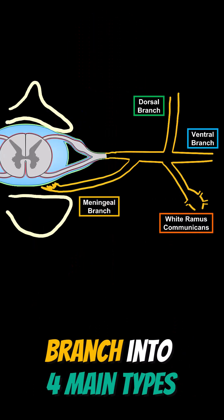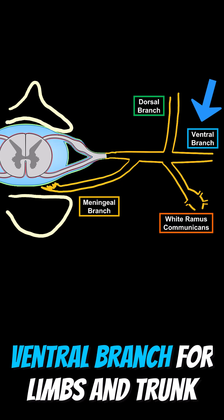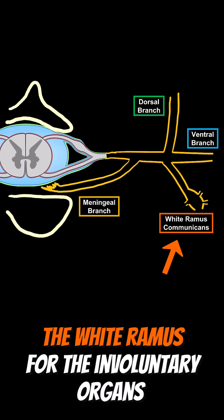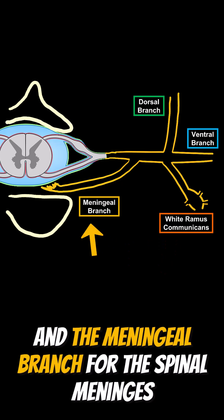These nerves branch into four main types: the ventral branch for limbs and trunk, the dorsal branch for the back, the white ramus for involuntary organs, and the meningeal branch for the spinal meninges.